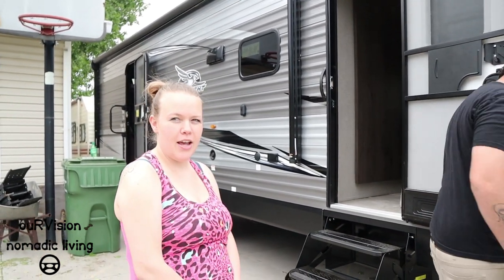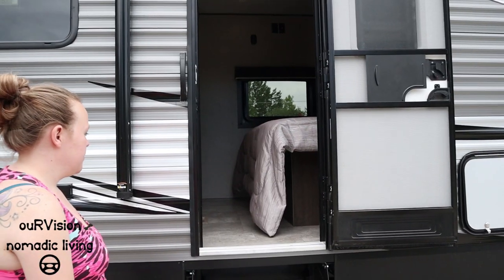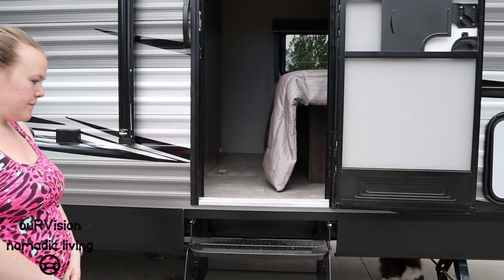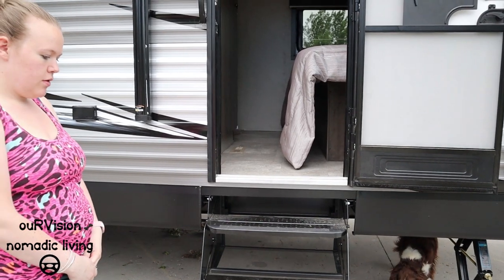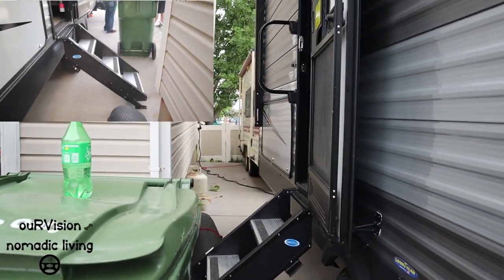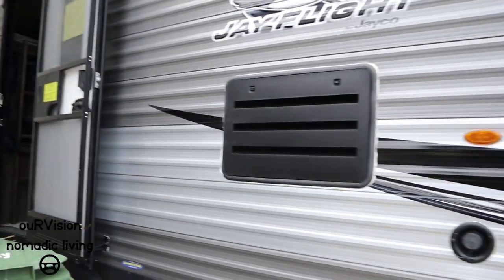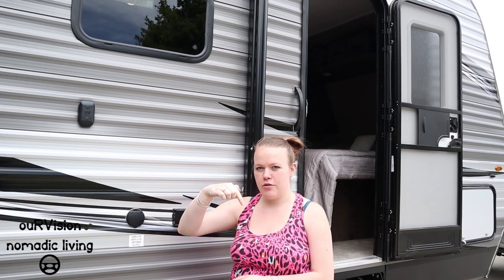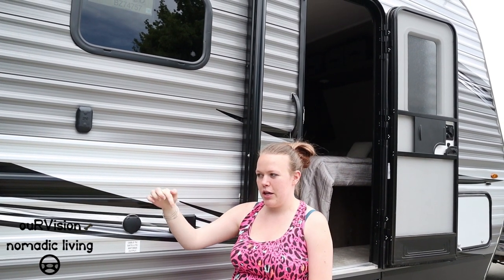The front pass-through is perfect for camp chairs, the Camp Chef, and that kind of gear. One thing noticed quickly at the dealership: it has standard pull-out steps in the front but a really nicer, sturdier step system in the back. One downside of the sturdier steps is you can't sweep out the door — the broom gets caught on the trim.